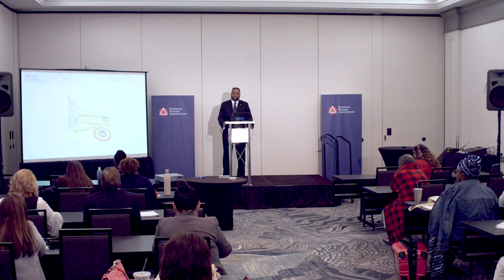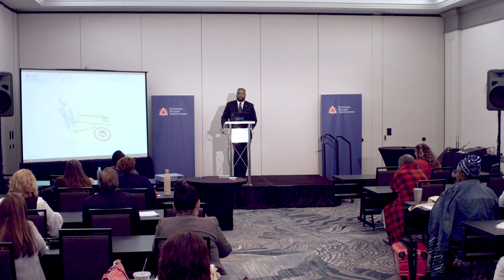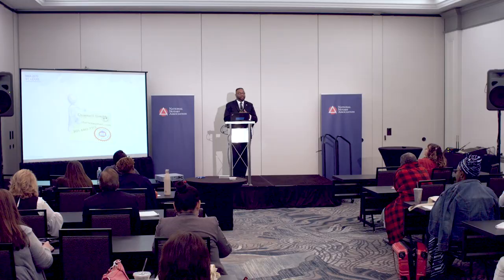I would like to thank the National Notary Association for allowing me to come up here and share my information with you. I would also like to thank my mentors Elaine Wright and Wanda Moore, because if it wasn't for them, I would not be who I am today.